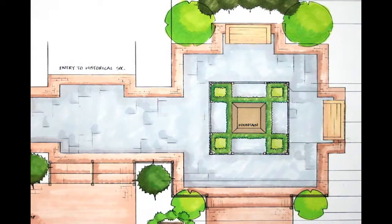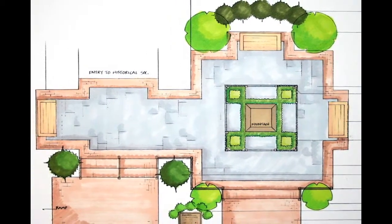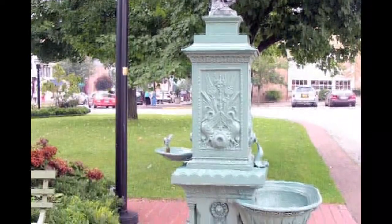The structure will then be assembled in place in Babylon, New York. The fountain from Ligonier, Pennsylvania has been returned to its original location and restored to reflect its original beauty.